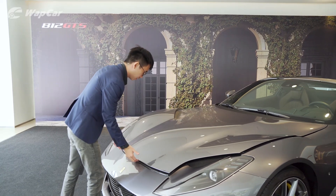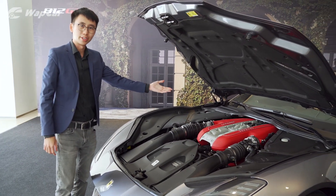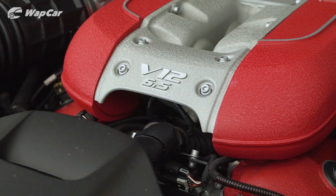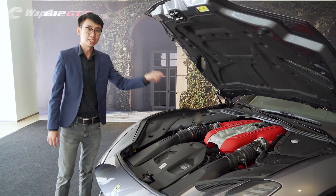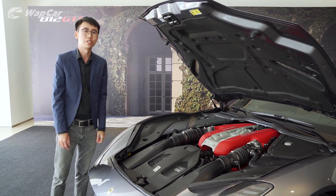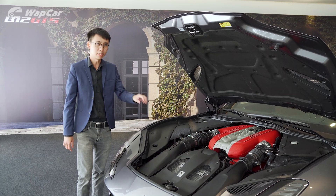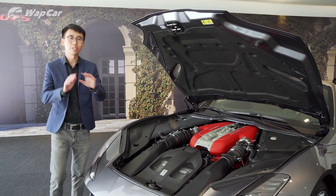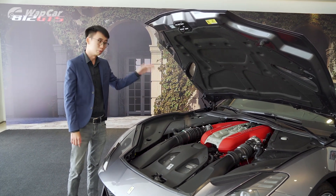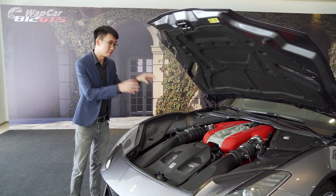Now we come to the best part of this 812 GTS. Behold — the 6.5-litre naturally aspirated Ferrari V12 engine. They will never make anything like this again. It pushes out 800 horsepower, driving the rear wheels via a seven-speed dual-clutch transmission. 0 to 100 in under three seconds, 0 to 200 in 8.3 seconds, top speed 340 km/h. But all these stats don't matter — what matters is how the car sounds, and with the roof down you get to enjoy the purity, clarity, and ferocious roar of the V12 engine.